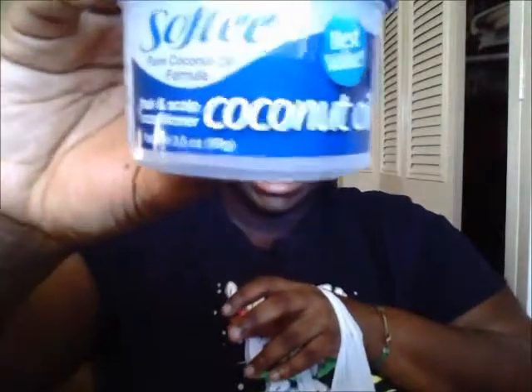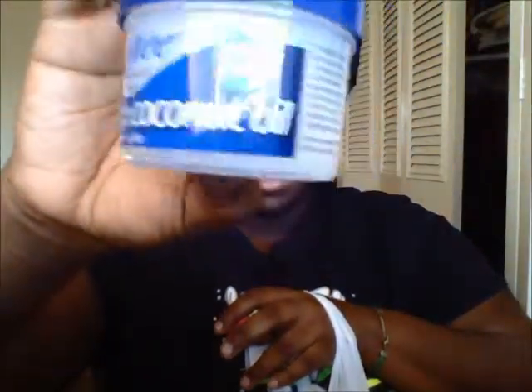The first thing that I bought was some coconut oil. This is from the brand Softee — this is pure coconut oil formula. I've used it before in my hair and it works pretty good. So this is what I bought for my hair and this was only $1.